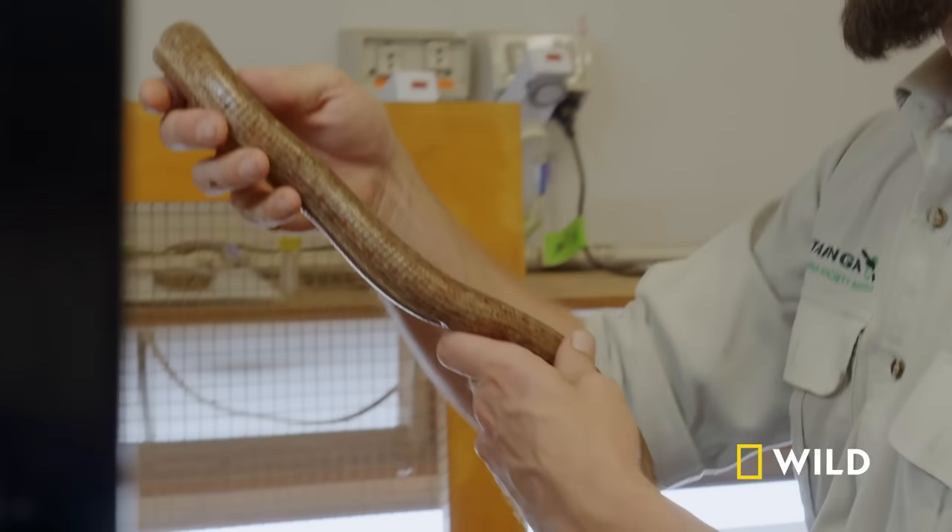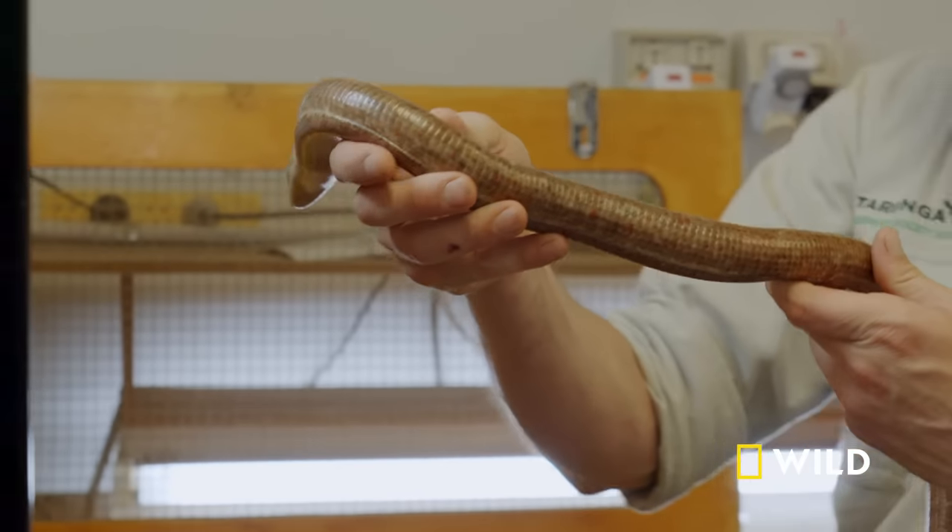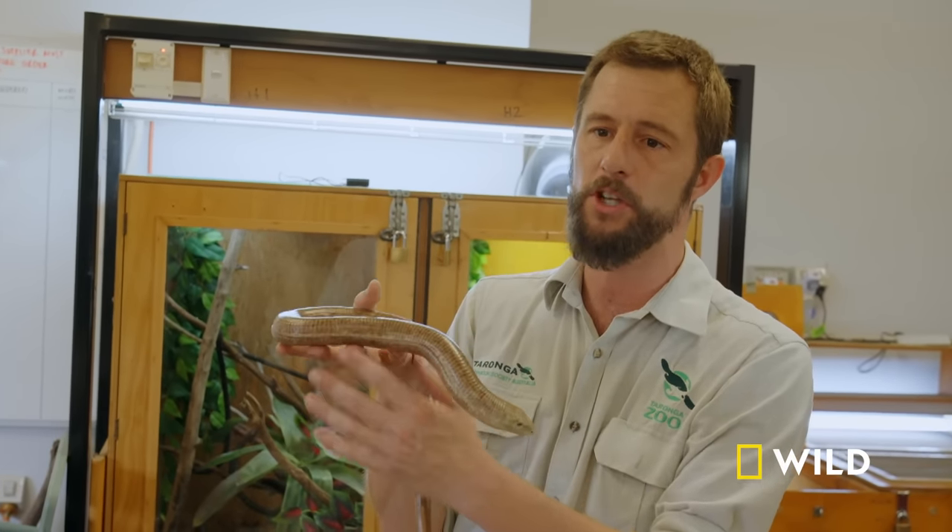Most people would see this little guy here and think straightaway, well, that's a snake. In fact, this is the world's largest legless lizard, known as a Sheltopusik.